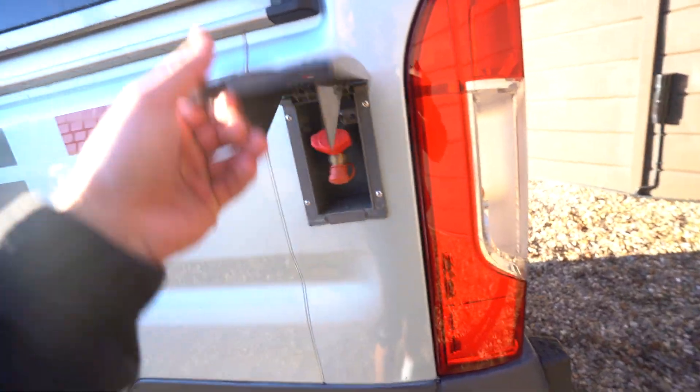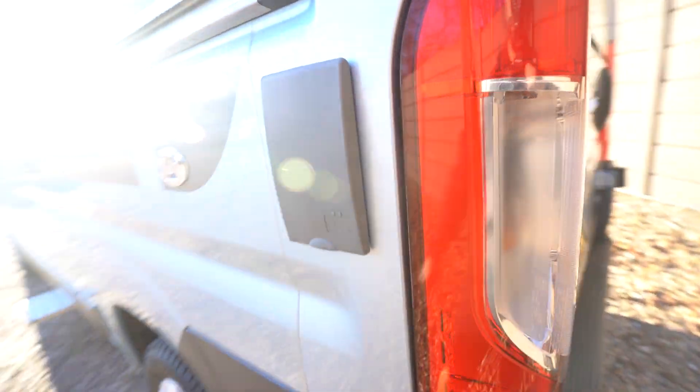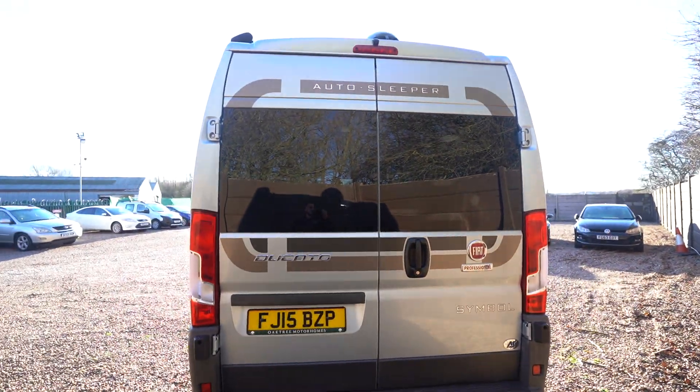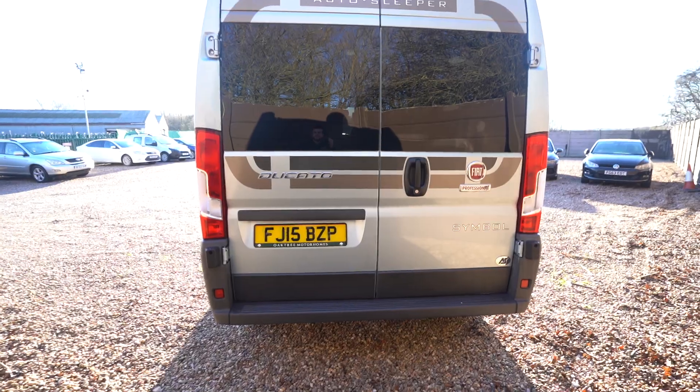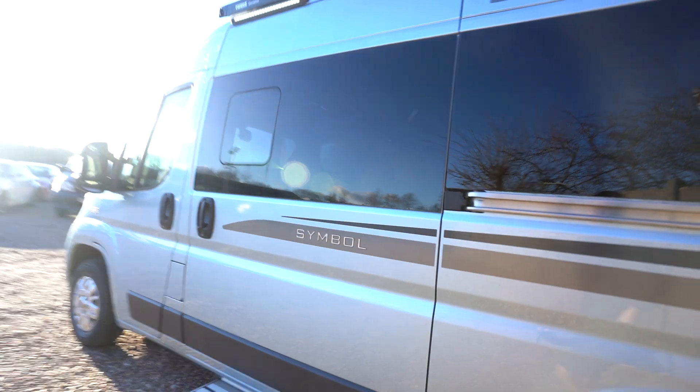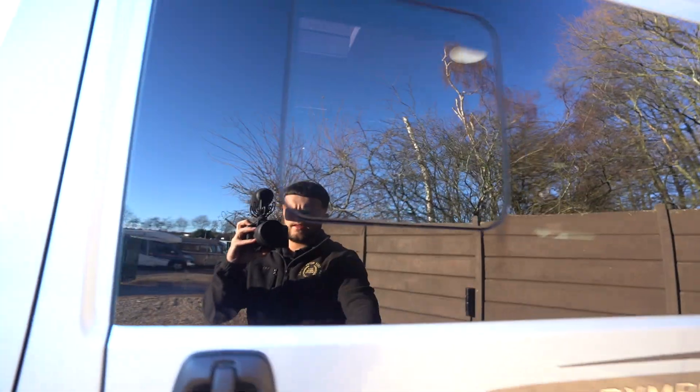At the back here you've got an external barbecue point. As we come to the rear you've got a reverse camera up top and then double door access as well. They fully open up so it'd be nice if you're by the coast — you can have them open at the back there.